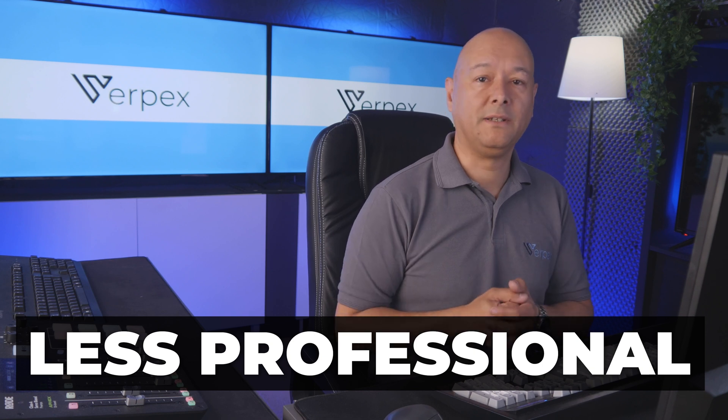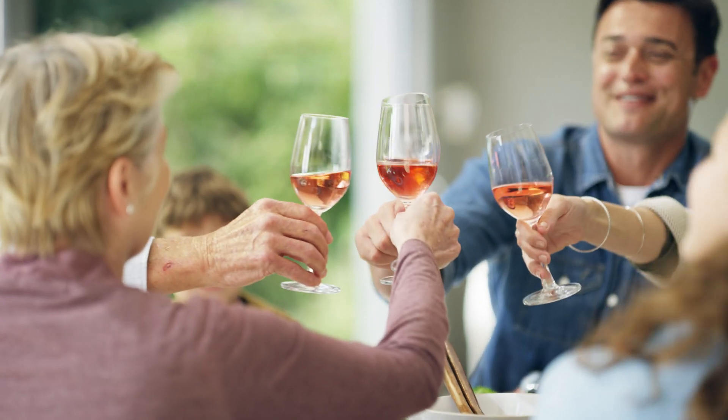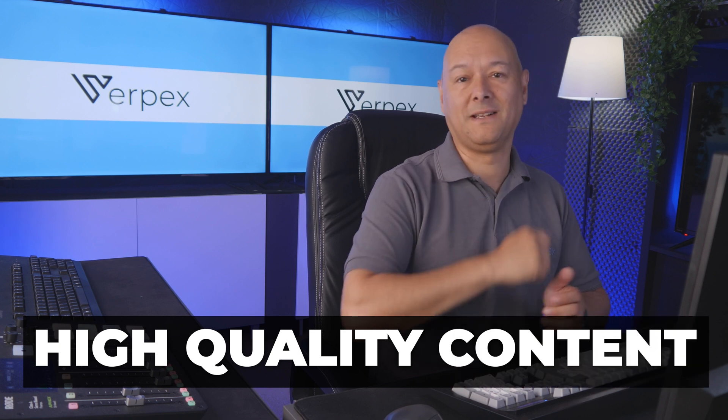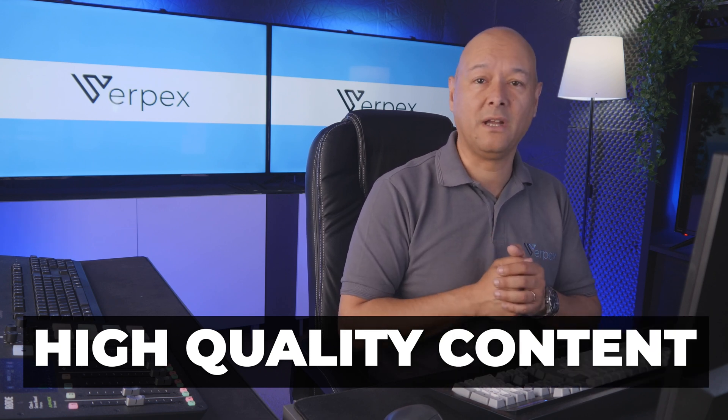One of the most common concerns people have about dot xyz domains is that they might be seen as less professional than dot com domains. While it's true that dot coms are widely recognized, there are plenty of successful businesses using dot xyz domains. The key to establishing your brand with a dot xyz domain is to create high-quality content — the domain extension itself won't hinder your success.